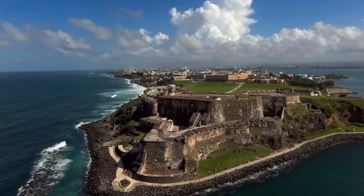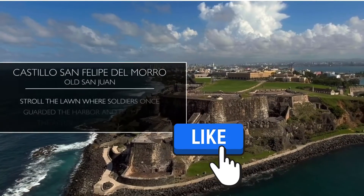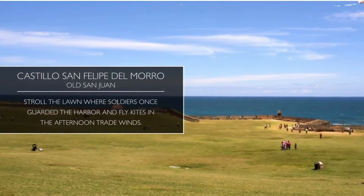And take the kids to this fort built in the early 1500s — Castillo El Morro. Go ahead, stroll with your family, fly kites, and enjoy the beautiful views on this fort with your family.